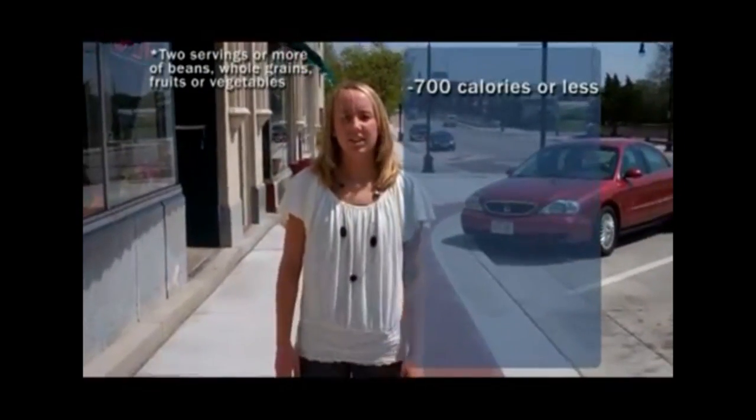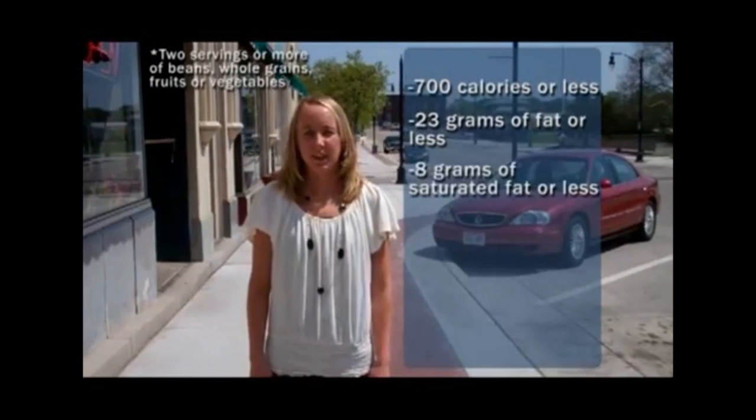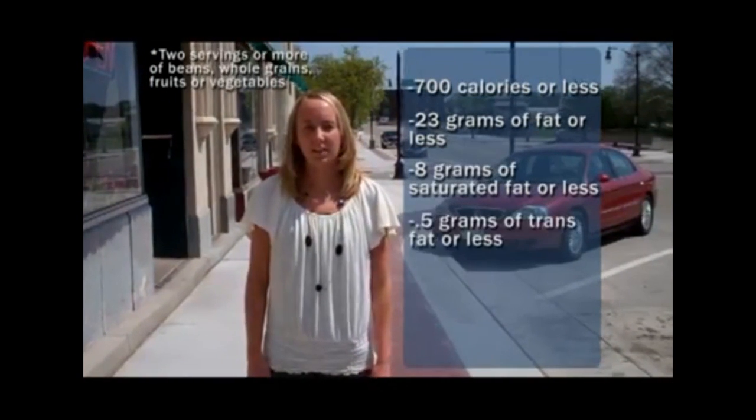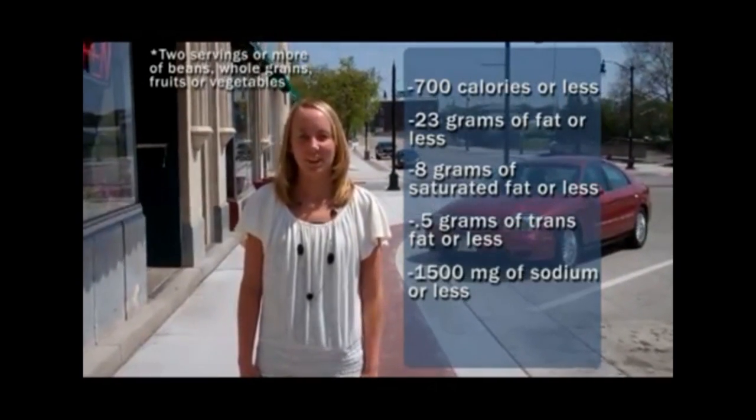In order to be a Smart Meal, it has to meet certain nutritional requirements. The requirements are 700 calories or less, 23 grams of fat or less, 8 grams of saturated fat or less, 0.5 grams of trans fat or less, and 1,500 milligrams of sodium or less.